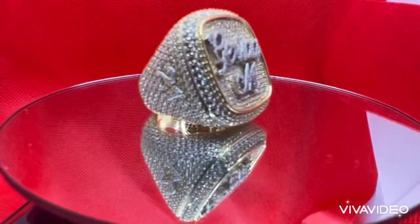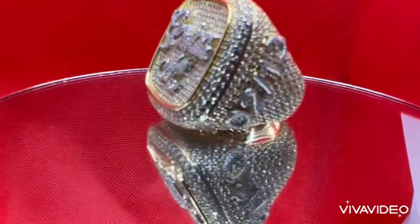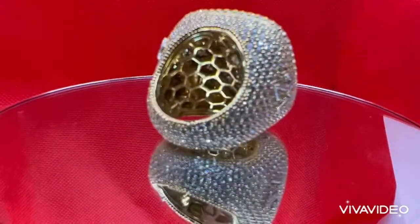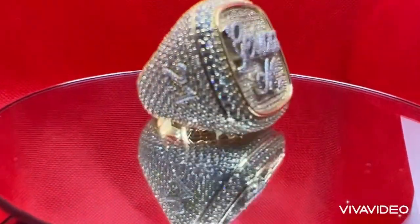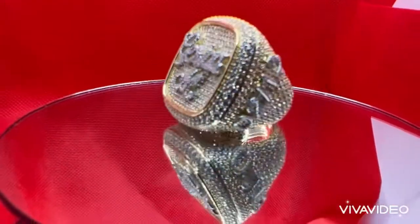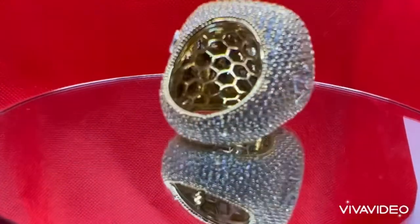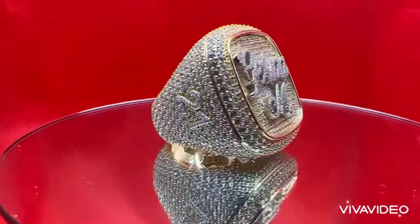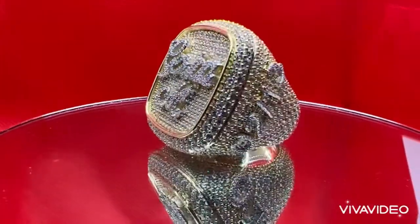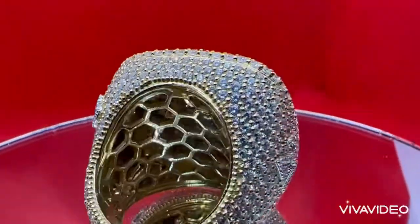Hey guys, this is Mike the jeweler. Today I'm going to show you guys my two custom pieces — a ring and a matching diamond piece. I made this for one of my customers. You can see the side — diamonds all around. It's a championship ring; number 21 is her name, Jira. It's very sparkly and clean diamonds, all yellow solid gold.